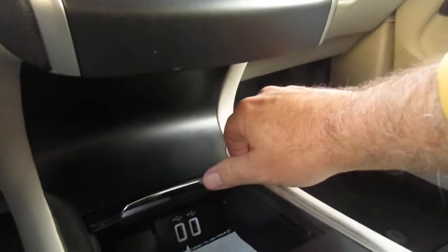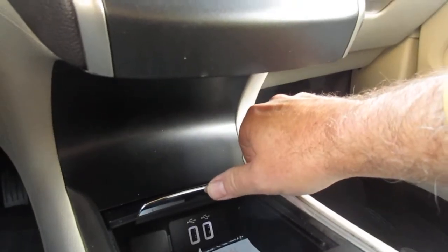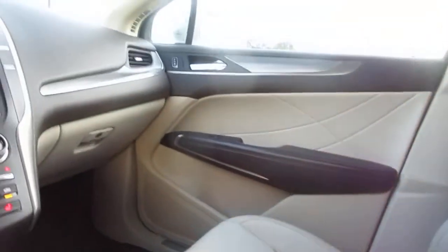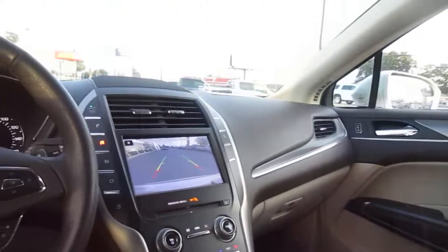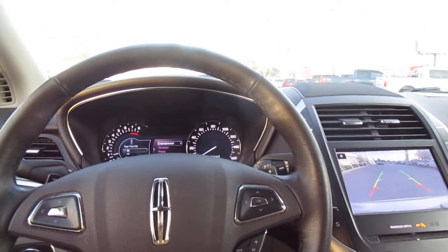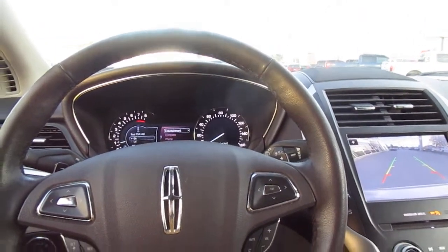There is a fold-away storage area with a 12-volt and twin USB charging ports, and a console with another 12-volt power supply. So if you're in the market for a nice pre-owned vehicle like this, come to King's Colonial Ford and take this Lincoln MKC for a test drive. Thank you for watching.